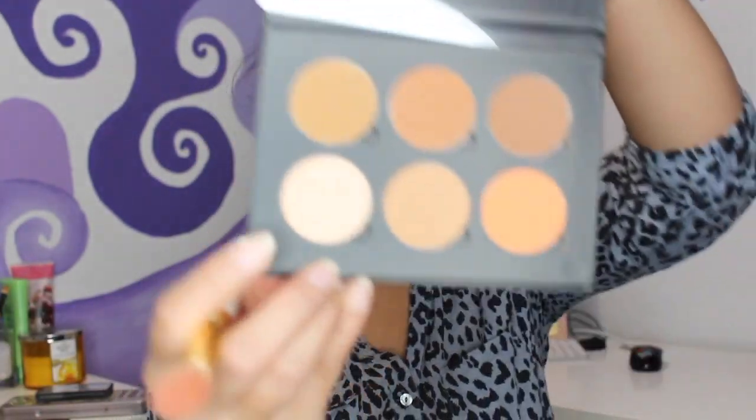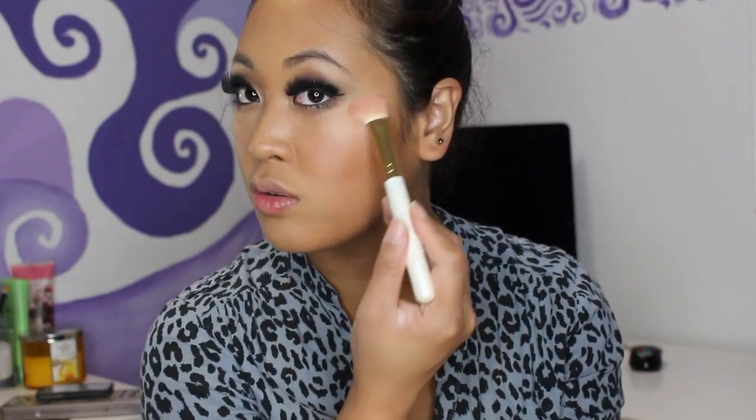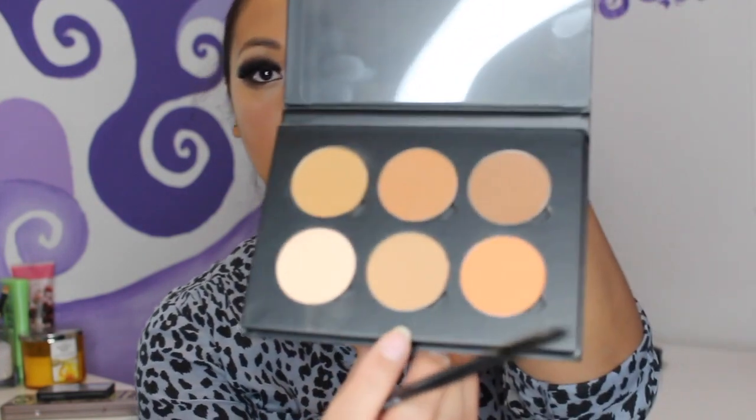Taking the highlight shade from the contour kit — look at that highlight! For the nose I'll use this shade here. I think I'm liking that contour kit even though it's not really for my skin tone. That's okay.